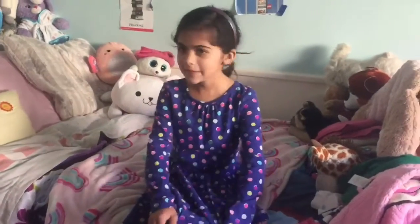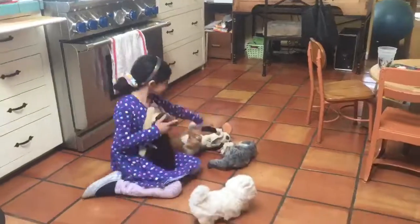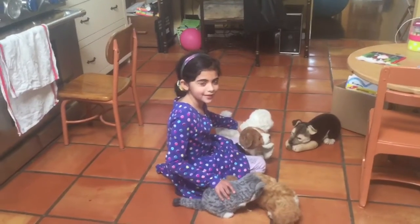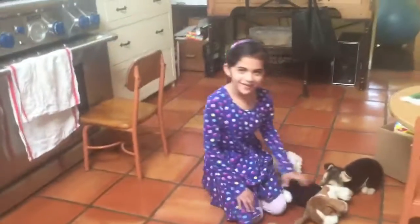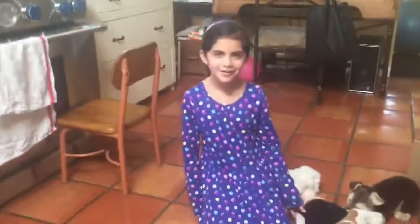I'm going to play with some stuffed animals. Okay, so now I'm going to go do a little project for school. If you guys enjoyed my morning routine video, make sure to smash that like button and subscribe to my channel. Bye!